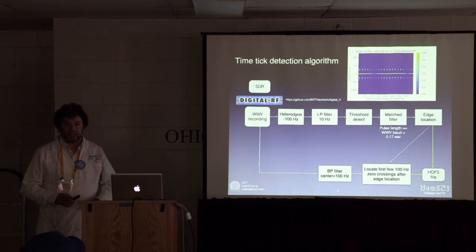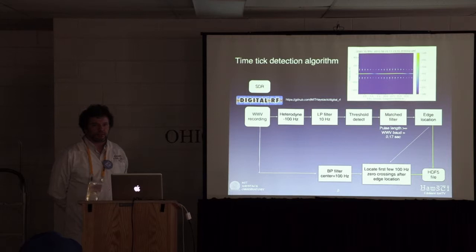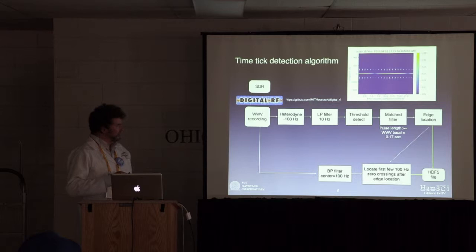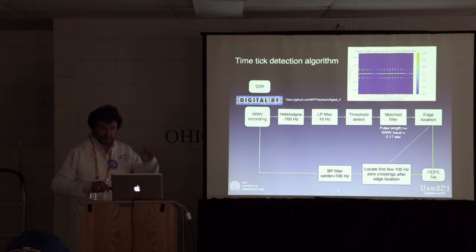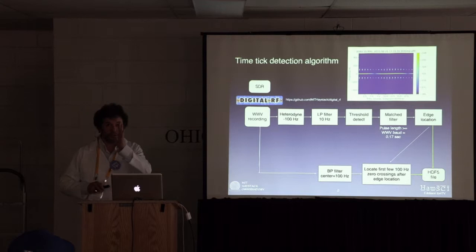This is the processing pipeline — the plumbing diagram. It was all done in Python, which I encourage you to learn, using a software-defined radio and a digital RF package we've developed at Haystack to store raw voltages with time tag information. You take your WWV recording, mix it down to baseband, keep only that tone, look for the edge, run a matched filter to reject other stuff that isn't the tick, and then find the edge.